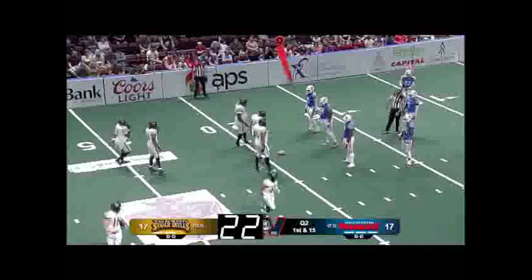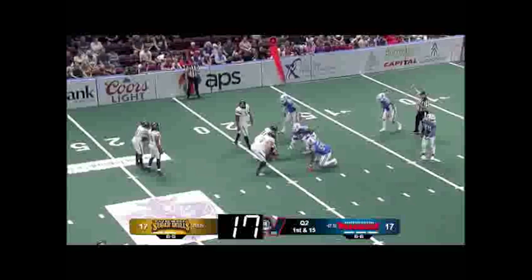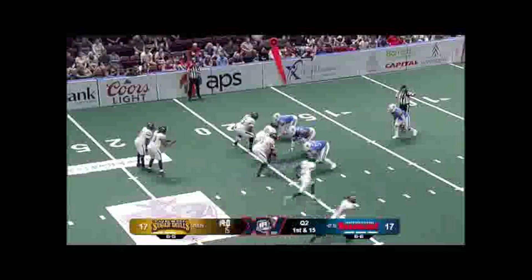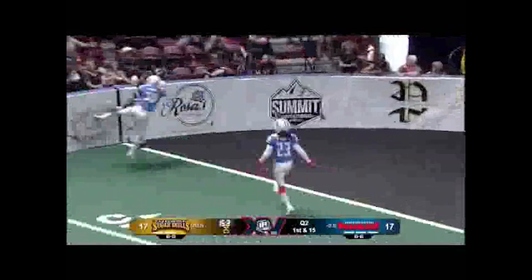Another situation where we'll have a 40-second play clock is an incomplete forward pass. The play clock operator will take a heartbeat and then begin the 40-second play clock after seeing the incomplete pass signal.